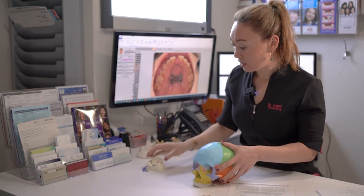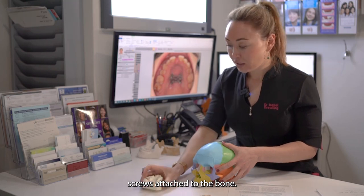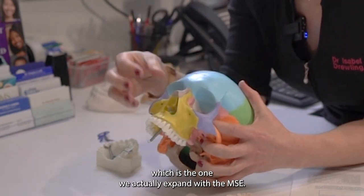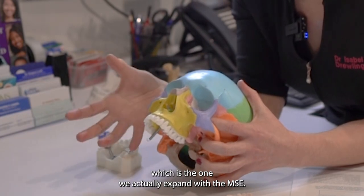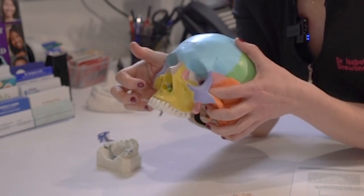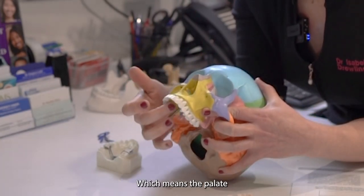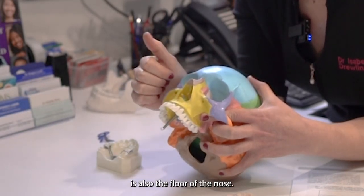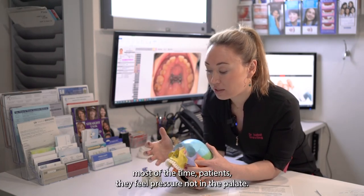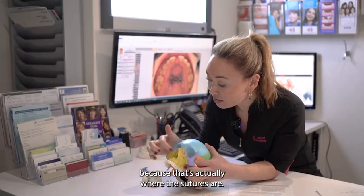That's why we need to use the MSE, which has four mini screws attached to the bone. When we look at this skull, the yellow part is just one bone — the one we actually expand with the MSE. If you look inside the nose, you can also see some yellow. That yellow bone is the same one we expand with the MSE, which means the palate is also the floor of the nose. So when we do an MSE, most of the time patients feel pressure not in the palate but in the cheekbones and around the nose areas — because that's actually where the sutures are.